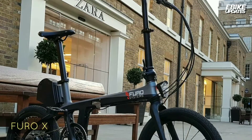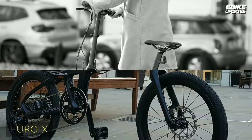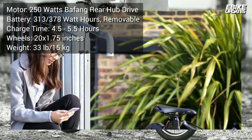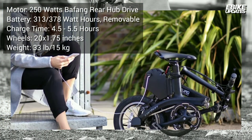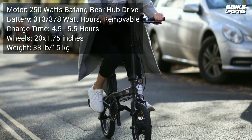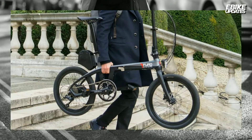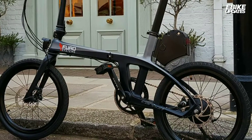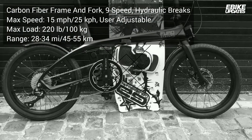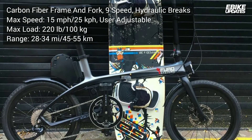The Hero X merges power, range, elegance, and fun with extreme practicality. Cutting-edge aerospace-grade carbon fiber ensures it's an incredibly lightweight yet robust electric bike. Its frame is engineered to be folded in seconds and is easily transportable in both its folded and unfolded configurations. All its electronics are integrated within its frame so that riding it offers you comfort and fun with no compromise on style. It retains sleek and beautiful shapes while eliminating awkward wiring and misplaced components.